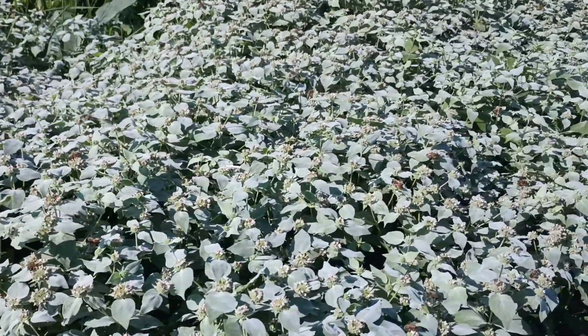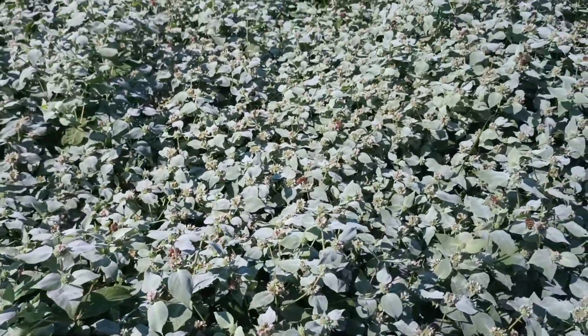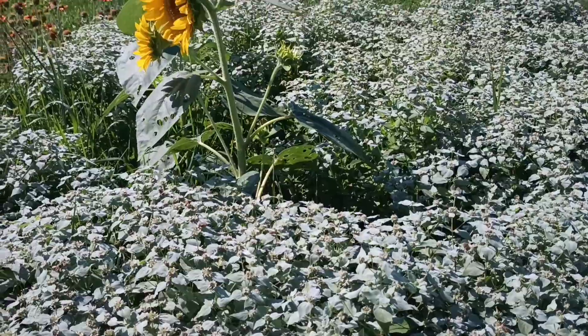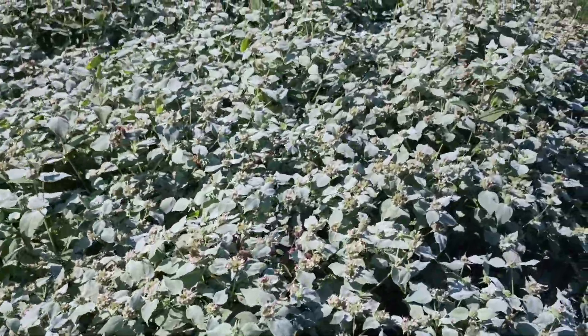Here we have one of my favorite plants of all time: clustered mountain mint. It's impossible to show how many bees are on this thing. It actually blooms for quite a long time. This is just one patch of it — I have three or four patches of it.